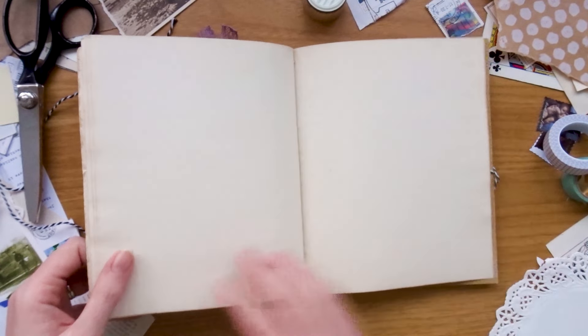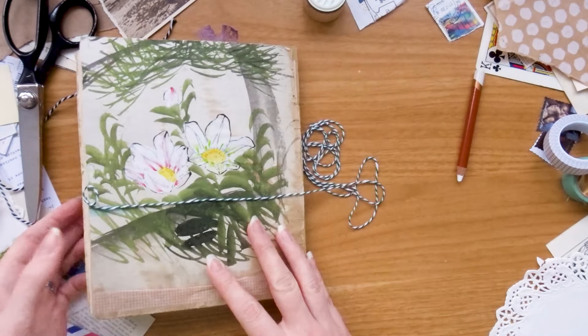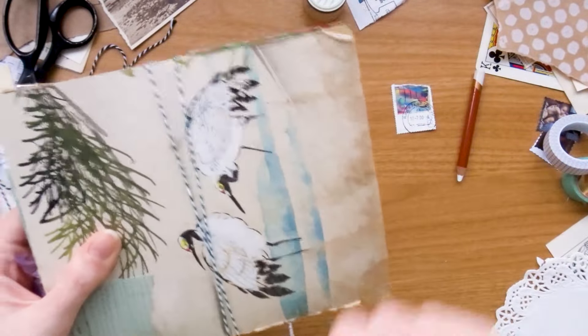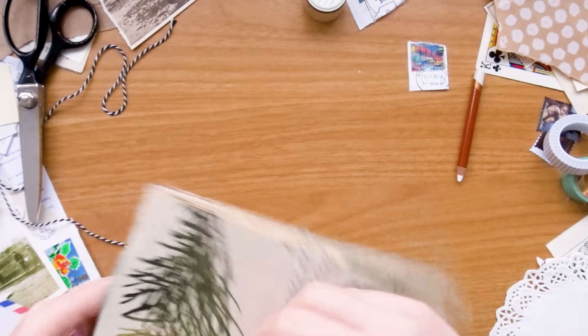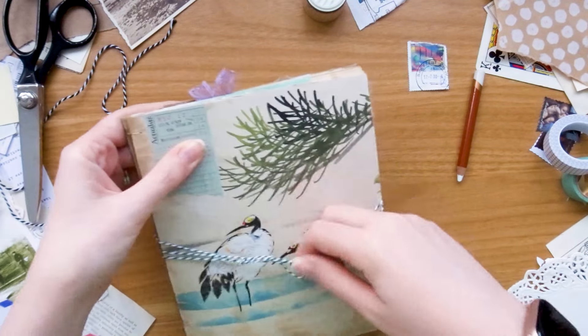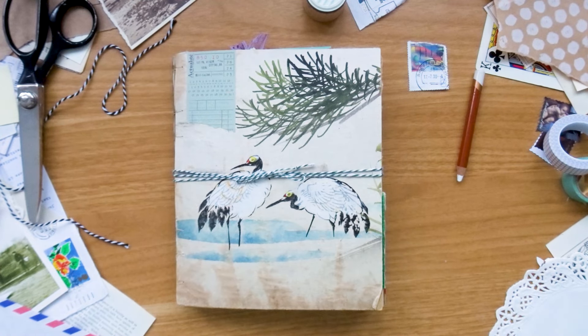I really hope you've enjoyed seeing this one come to life and that it's given you some ideas for geometric. I really hope you've been enjoying the Junk Journal January challenge so far — I definitely recommend checking out the playlist below for more videos and inspiration. Thank you for watching, I hope you have a lovely week, and I'll see you next Sunday with a new YouTube video. See you later!